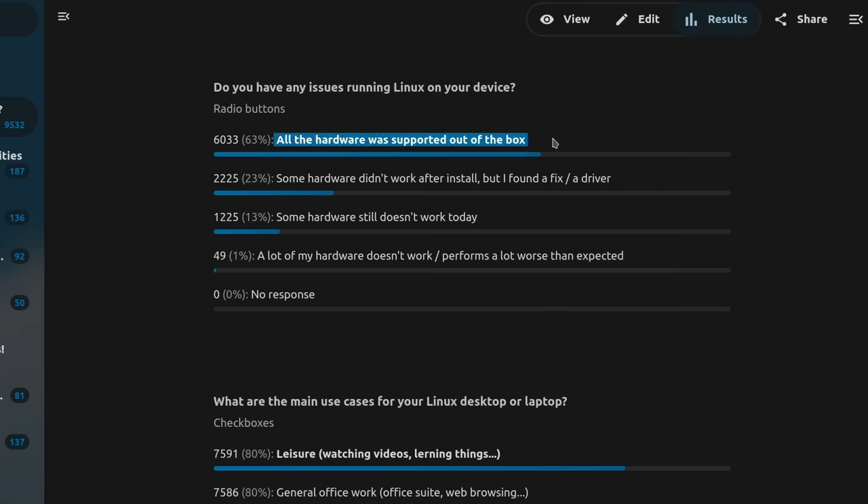I paired the hardware question with another asking how well Linux ran on people's computers, and overwhelmingly, hardware compatibility seems really good these days. 63% of respondents said they experienced zero issues after installing Linux, and 23% said they had small problems they managed to fix. Only 13% said there's still hardware that doesn't work at all, and 1% said their computer performs really badly under Linux. It does seem to indicate that Linux hardware troubles are mostly a thing of the past for a lot of users.